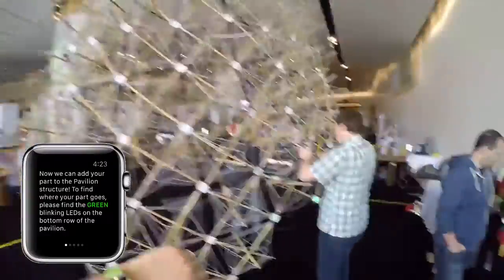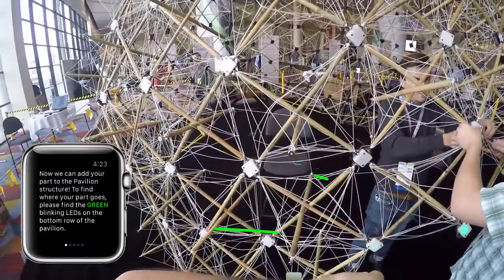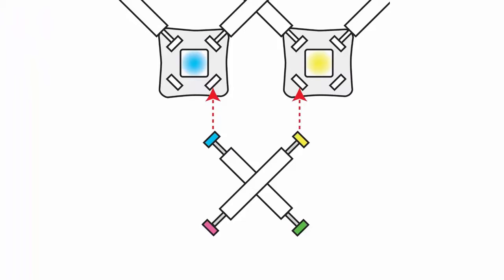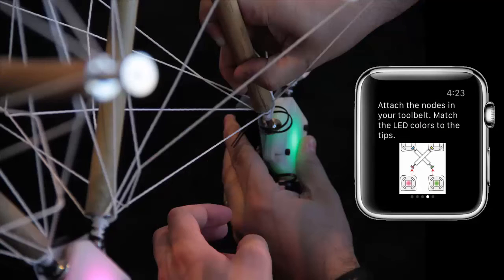Finally, the user was directed to the pavilion to attach their completed part. To indicate where the part should be attached, connector nodes on the structure blinked the color of the worker's watch band. Once the worker confirmed that they had arrived at the correct location, these nodes changed color to indicate the proper orientation to attach the completed module. The module was secured by tightening zip ties on nodes already attached to the pavilion structure. Finally, the user attached the additional nodes that they had collected earlier in the process to the bottom of the attached module.